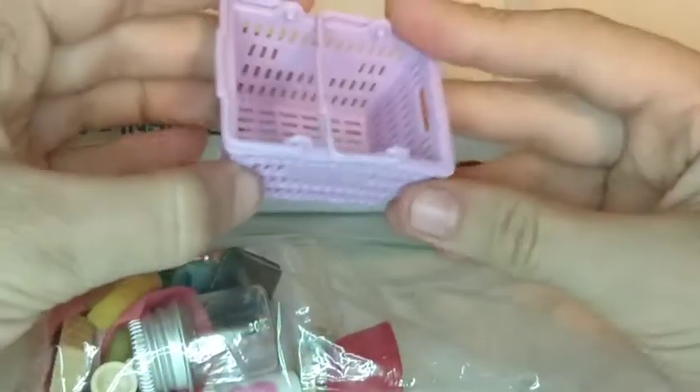The little handles can go up and down and I love this.